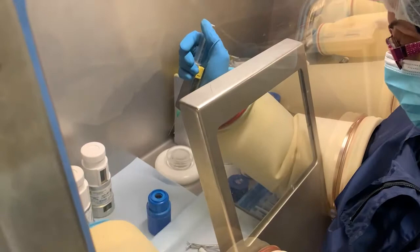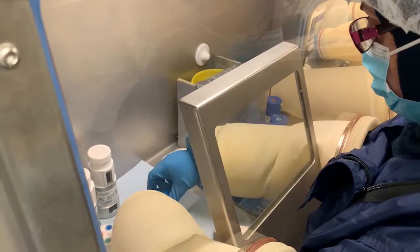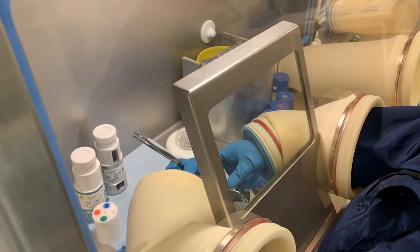It is important to equalise the pressure in the vial. The dispenser will then measure the radioactivity in the vial. The measured radioactivity will be recorded on the final product label and on the manufacturing record.